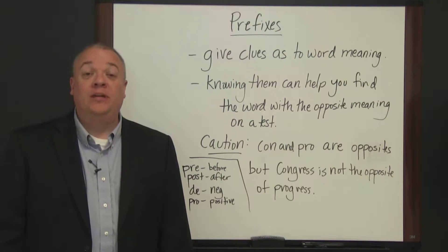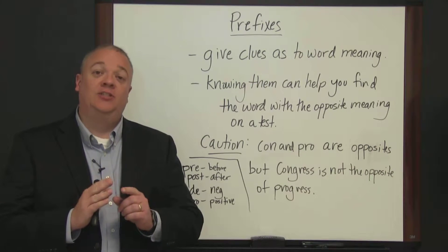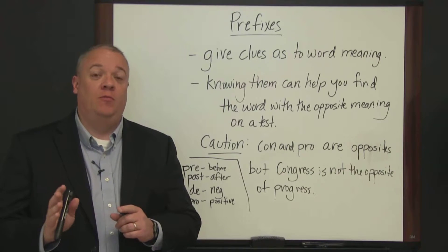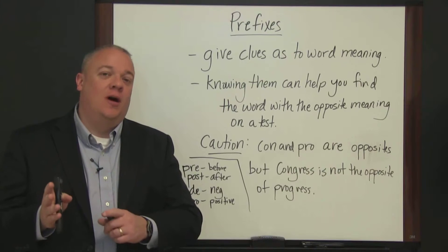Prefixes. In this video, we want to go over prefixes. Prefixes are short little sections of words that come before the root of a word and help you understand what the word means. They add an extra nuance to the word.